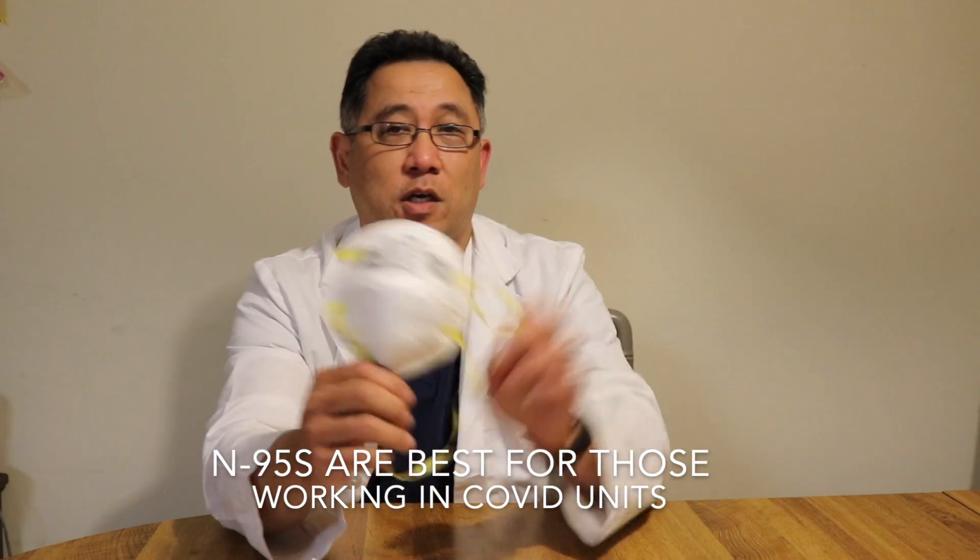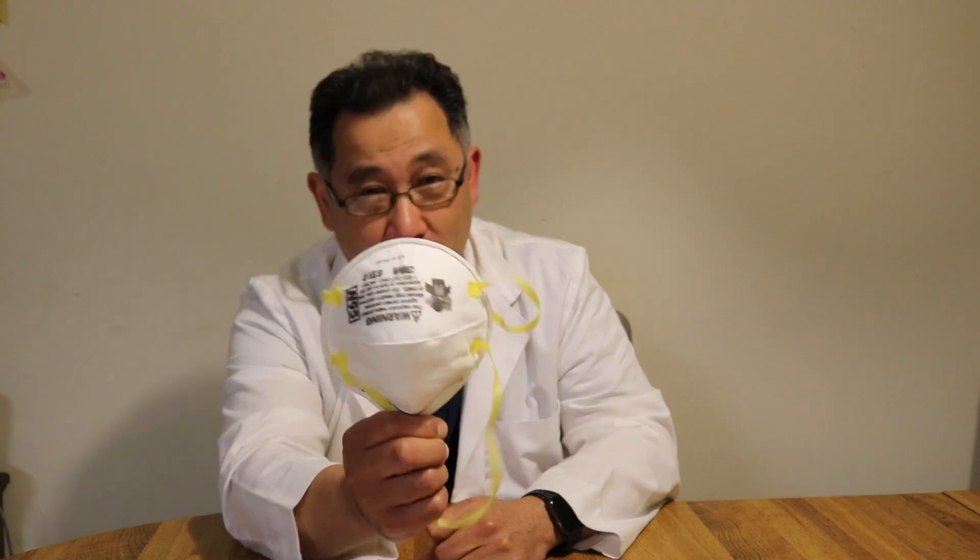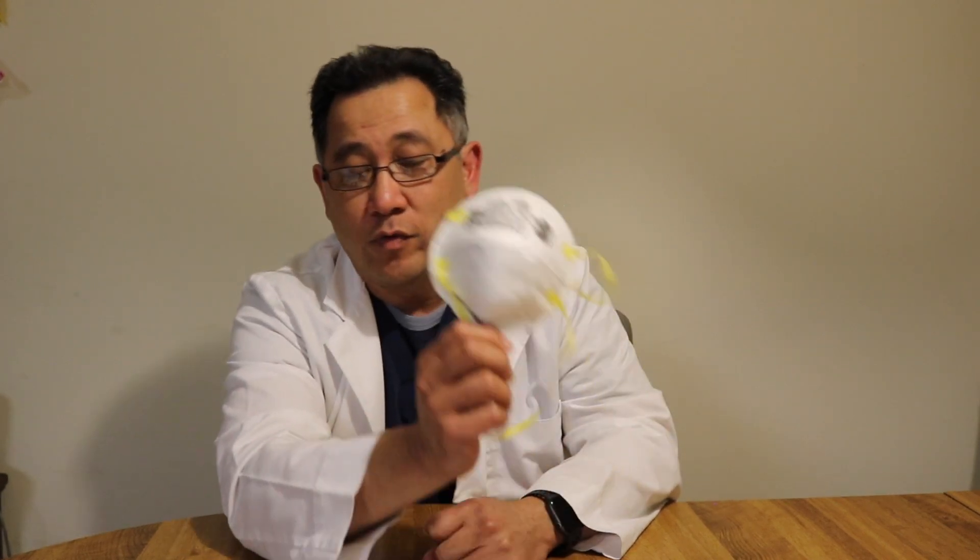The N95 is what you use if you work a COVID unit — no ifs, ands, or buts about it. If you're in a COVID unit and they hand you something else, ask for this. The N95 is the only thing that's acceptable in a COVID unit.